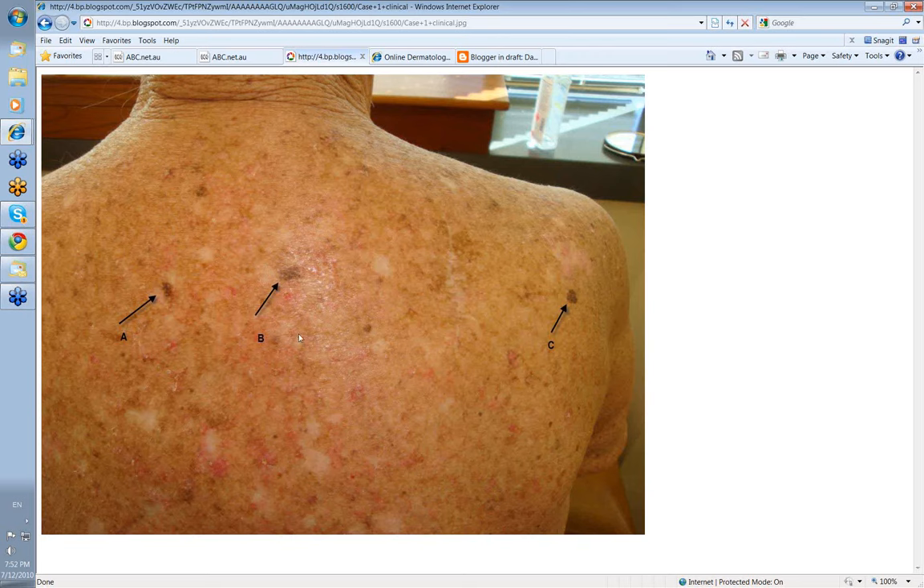So these were the three lesions. Clinically, I thought this one here, C, looked more worrying of the three. But in fact, I elected to shave biopsy all of them.